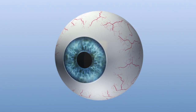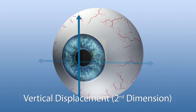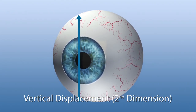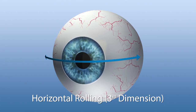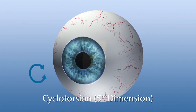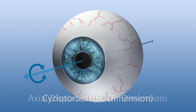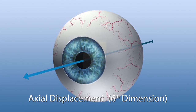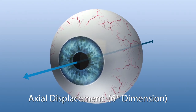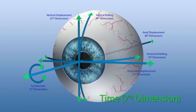Eye movements can be precisely categorized in dimensions. The first and second dimensions are lateral movements. The third and fourth dimensions are rolling movements caused by a tilting of the head or of the eye. The fifth dimension describes the eye's rotation around the visual axis — the cyclotorsion of the eye. The sixth dimension describes eye movements along the z-axis caused by upward or downward movements of the head or the eye. The seventh dimension is the time factor and has an impact on all other dimensions regarding compensation.